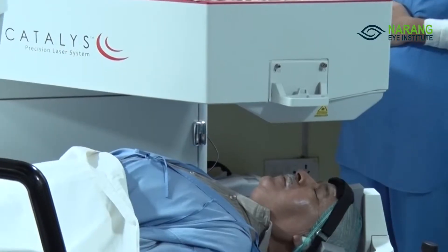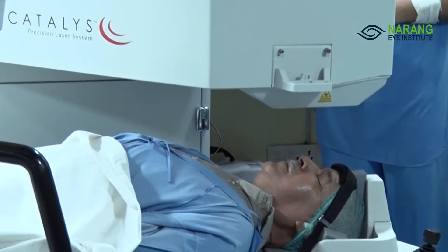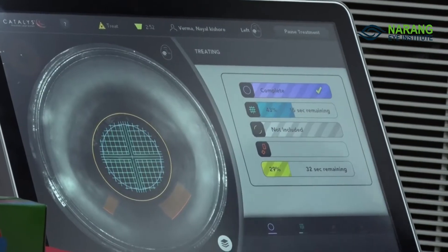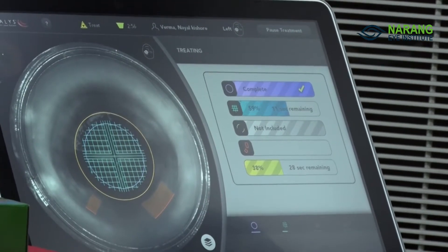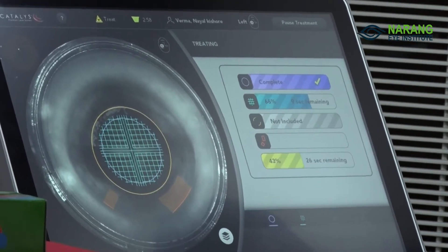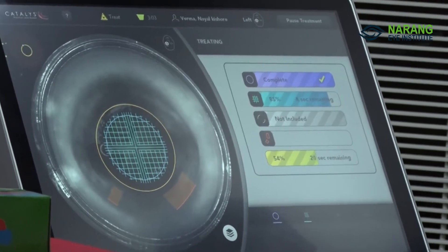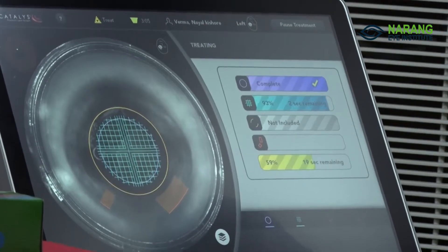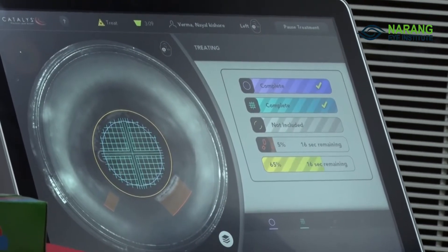In the last three years, we acquired the latest technology called femtosecond laser-assisted cataract surgery. In this procedure, a few key steps of the lens operation — approximately 60% of the procedure — are performed robotically by a programmed machine.